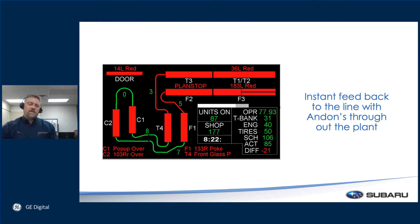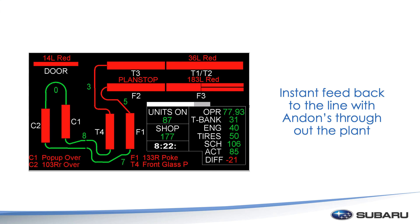Here's just an example of an instant feedback board — we call them andon boards. I took this on the weekend so it's red, but normally you would see green lines showing lines up and running. 'Plan stop' means we were down for the weekend, so we knew it was a planned downtime. But then there are also the red events — other events going on — and it pops up, giving people the way to go and identify something immediately. So they're not trying to figure out where the problem might be on the line. Again, it's a way to speed up the resolution to the problem.